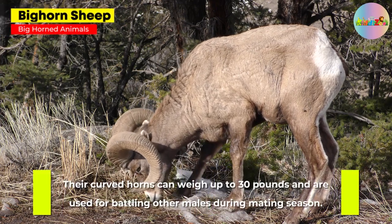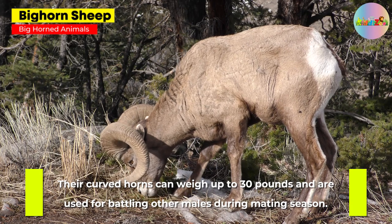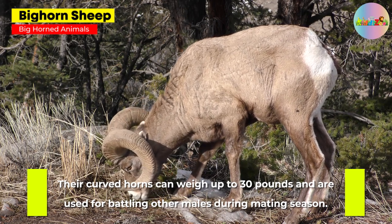Bighorn Sheep. Their curved horns can weigh up to 30 pounds and are used for battling other males during mating season.